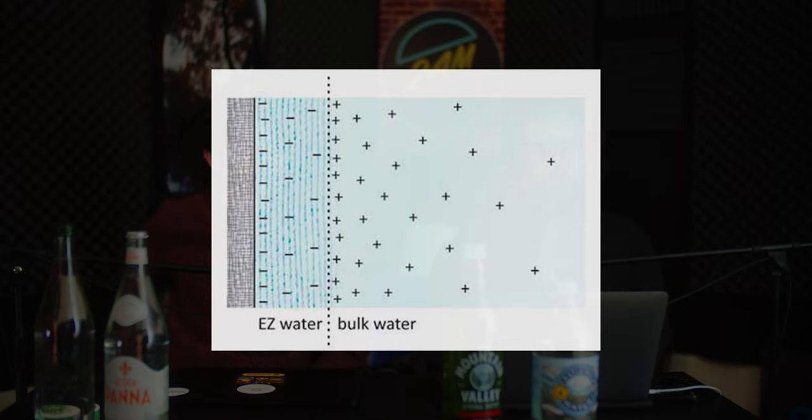The interesting thing is that these EZ layers are actually made up of H3O2 — if you count the number of hydrogens and oxygens, it's not water molecules, not H2O. So spring water is not H2O, it's H3O2. You can see these layers in between where you find the exclusion zone and the different hydrogen-oxygen bonds. Sticking electrodes into the EZ water shows a lot of negative charge in that zone, and around each of these cells there's a negative zone, which creates a positive charge in between.